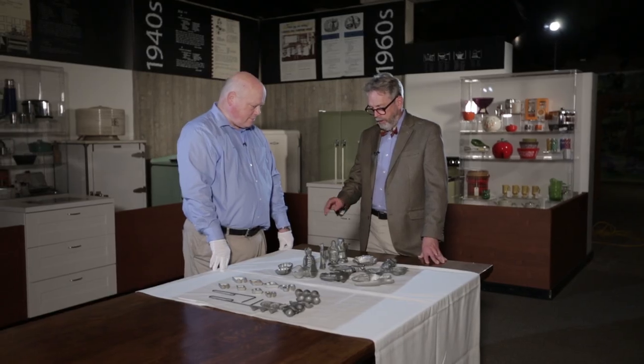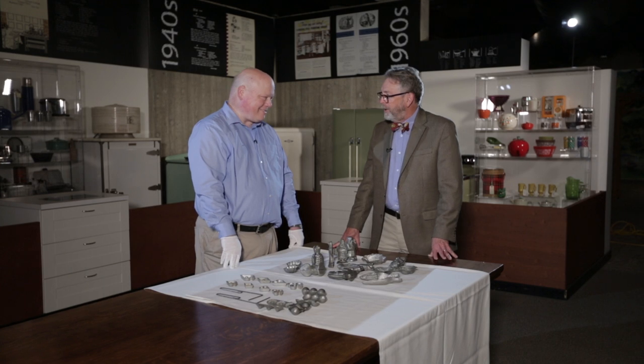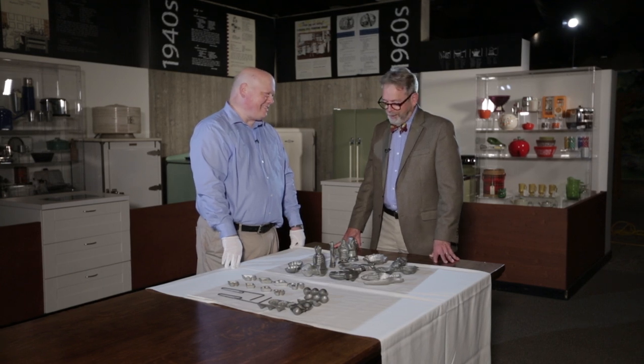I suspect every now and then the staff here breaks this stuff out and for an office party fills these up with ice cream and uses them, right? No. These are part of our permanent collections, and one of the things that we do to preserve things is you don't use them in their original function. So you don't wear the garments, you don't play the musical instruments, because you want to preserve them for many generations to come. Well, if you ever make an exception for these, let me know — I'll come back and help test them out. All right. Thanks, Cliff.